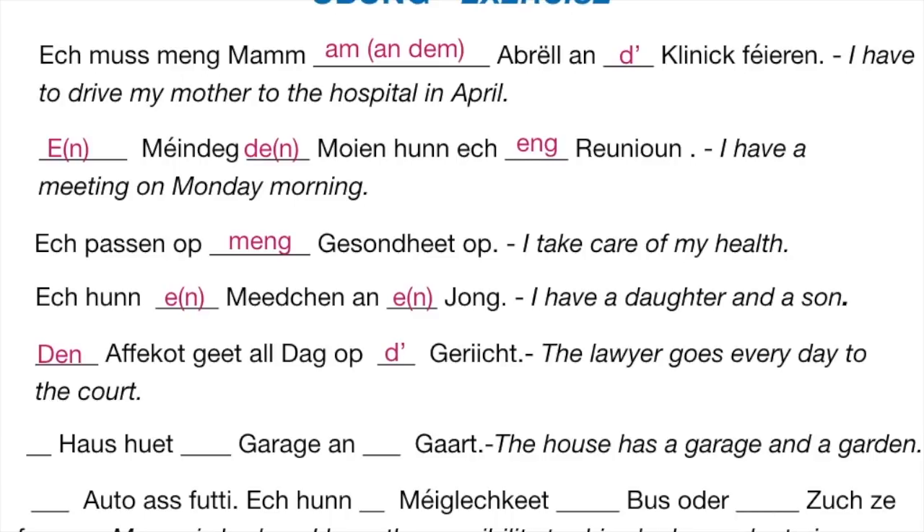Next: ___ Haus huet ___ Garage an ___ Gaart — the house has a garage and a garden. Haus is a neuter noun, so to say 'the house' you say t'Haus. T'Haus huet eng Garage — garage is feminine — an e Gaart. Gaart is masculine. Just remember these commonly used words: t'Haus is neuter, eng Garage is feminine, and e Gaart — a garden — is masculine.